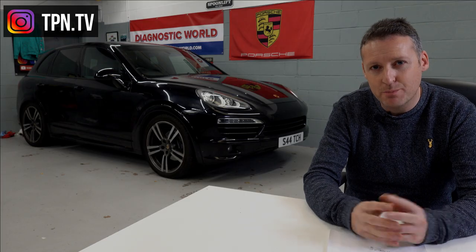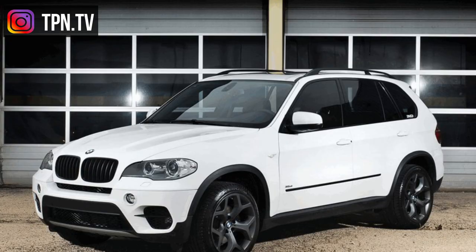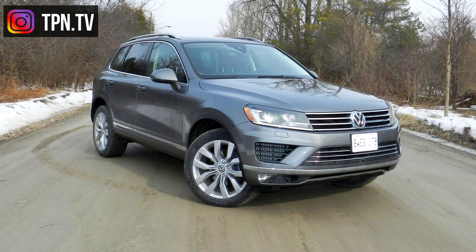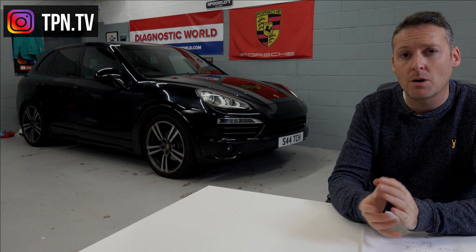The competitors to the Cayenne — open to interpretation — are the BMW X5, Range Rover Sport, Mercedes GLE, VW Touareg, Audi Q7, and Volvo XC90.